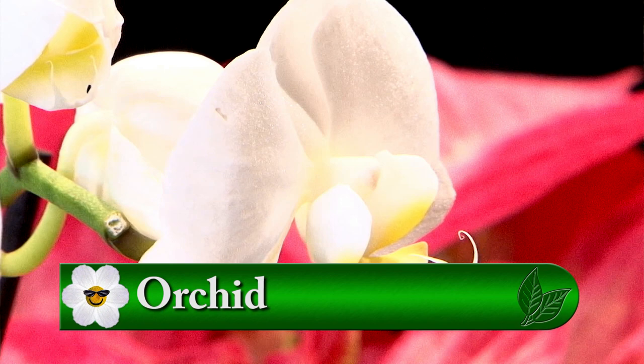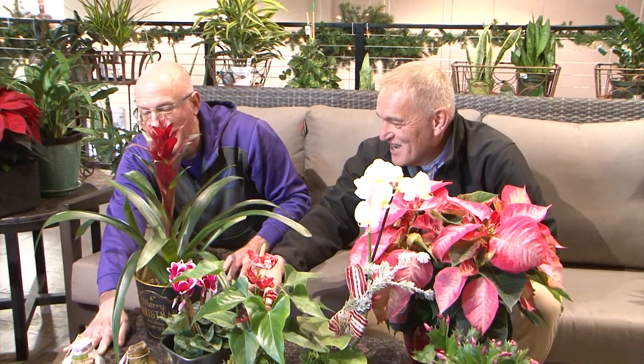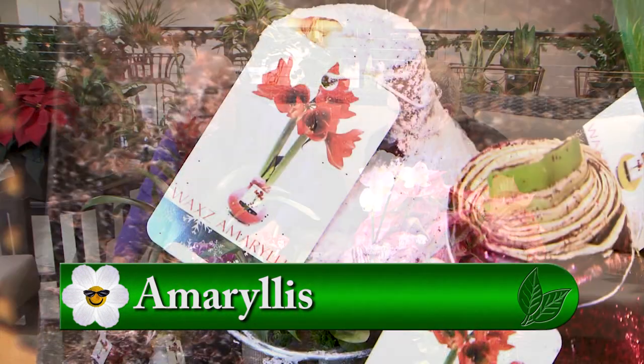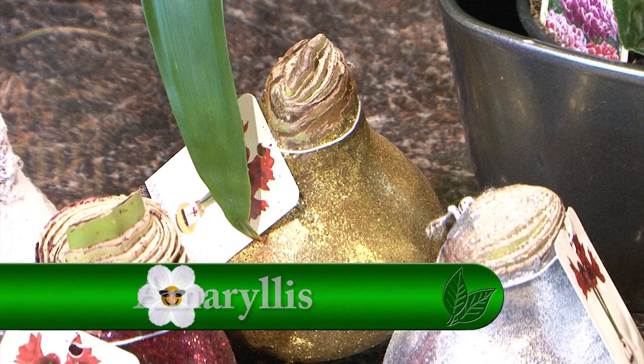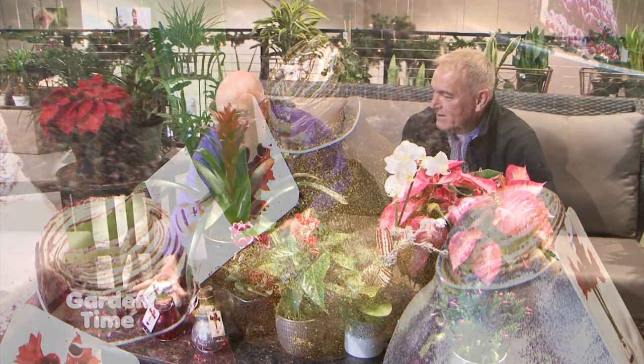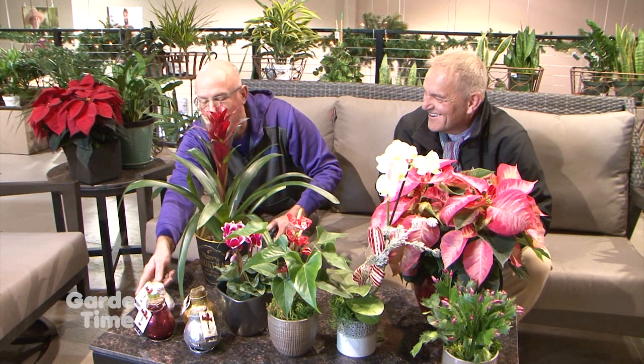You guys do have a nice selection of orchids as well. And we've got a great selection of pots — holiday tins and some other containers. This is your classic amaryllis bulb. You can do them the traditional way where you pot them in potting soil and they come up and bloom. But these come with their own little stand and they're done in glitter — this one kind of looks like snow. These don't need to be in soil at all. You just set them on your counter and they'll come up and bloom.